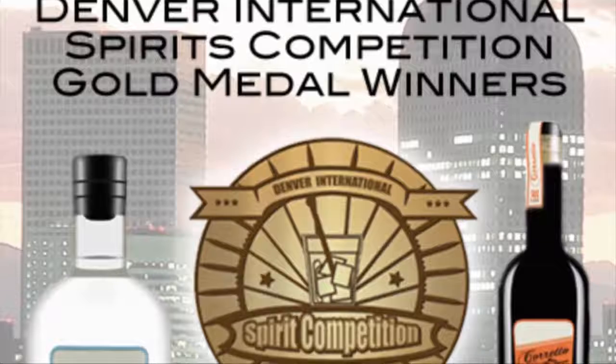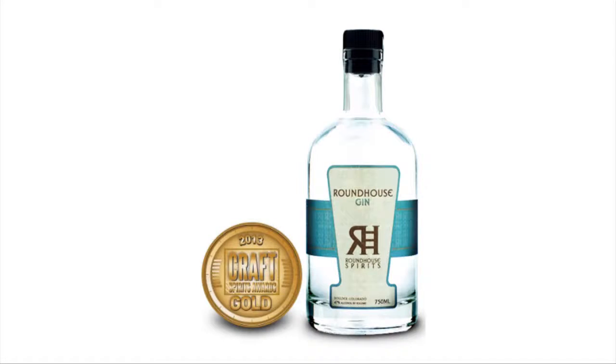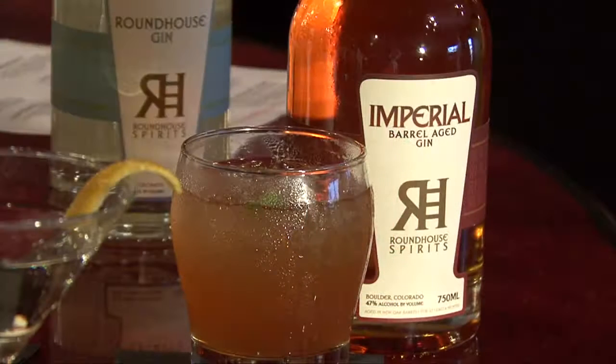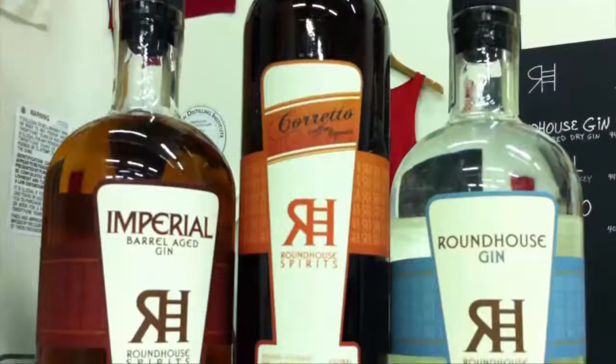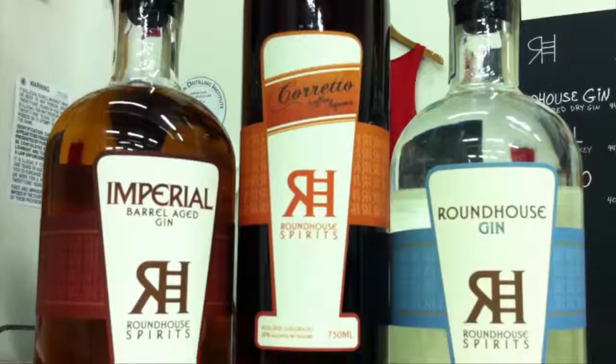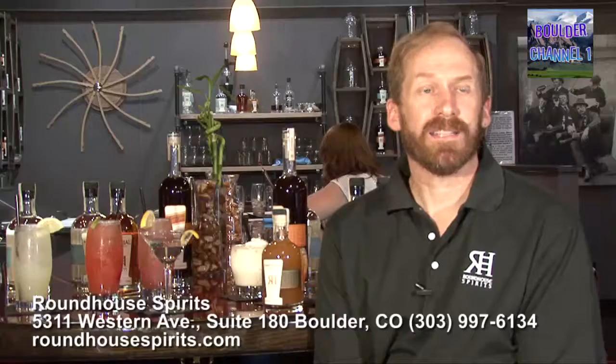The Roundhouse gin has gotten gold medals in every time zone across the continental U.S. We just got a gold medal in Berlin, which we're very proud of. Imperial Gin has also gotten many awards — golds, silvers. Same with the Coretto. Every time we put something into a competition, we seem to get a medal. My goal was always to make the best gin in the world, and these awards helped me to validate that.